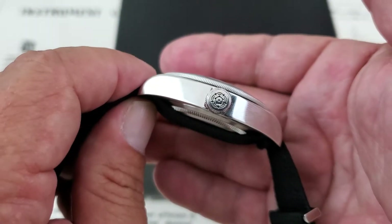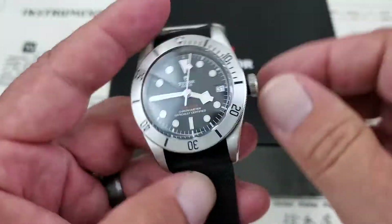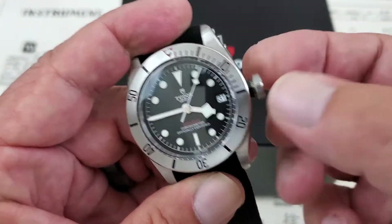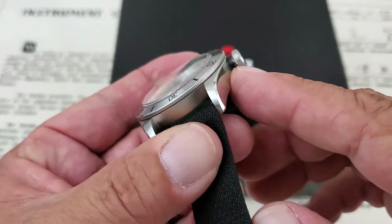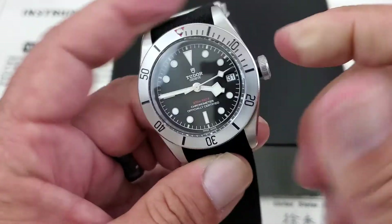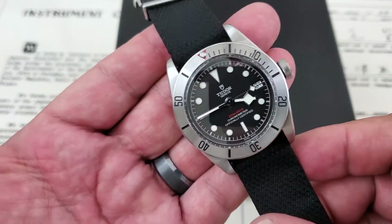Here is the side with the signed crown. We're getting a lot of reflections off of this one. You do also get the anodized aluminum sleeve here — it really looks neat the way it mates up to the case like that. Very nice looking timepiece.